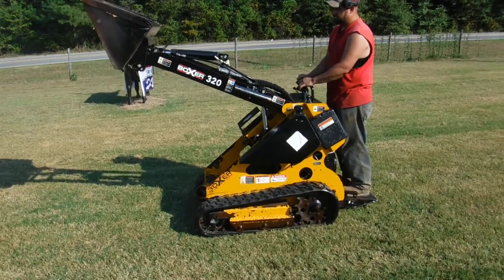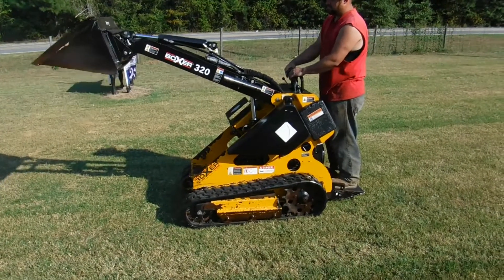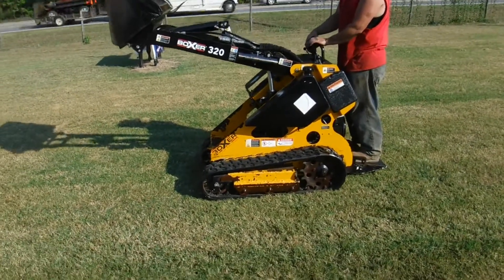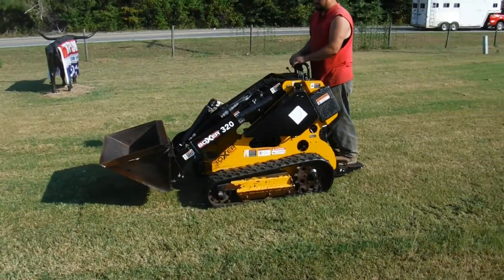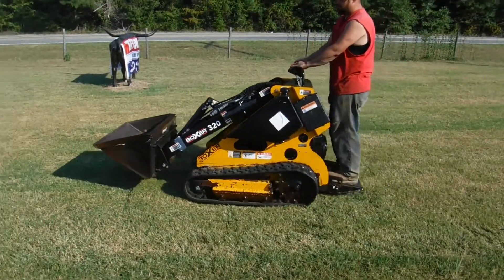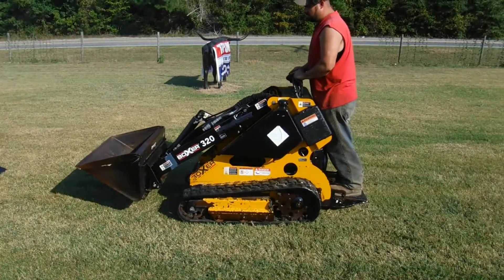You're looking at a Boxer 320 Moorbark. Moorbark bought out Boxer two or three years ago, so you can get your parts from Moorbark now. They're quick, responsive — they turn on a dime. Once again, the landscaper's dream.